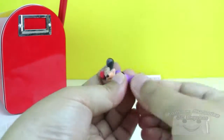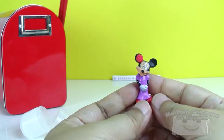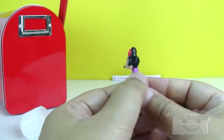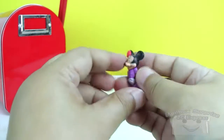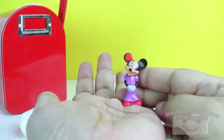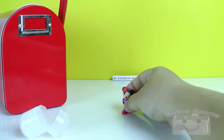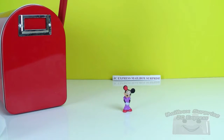And this is the stand! The back view! And the front view again! Minnie Mouse! The back view!